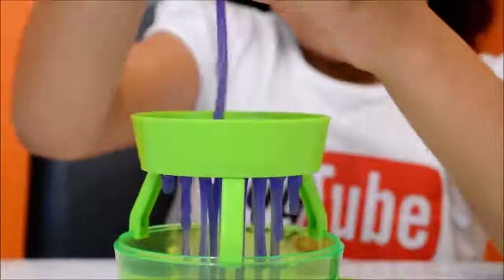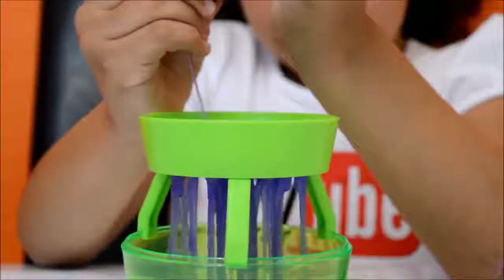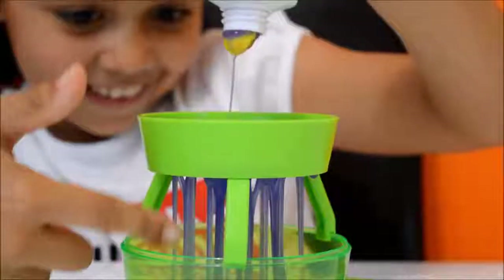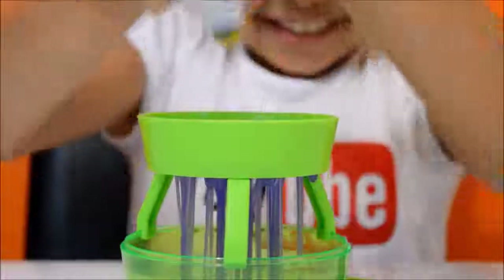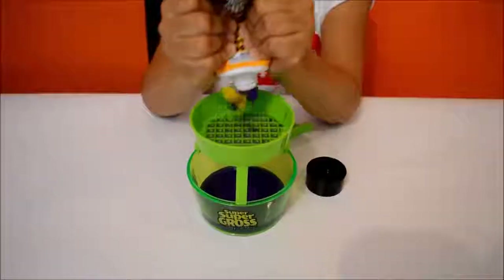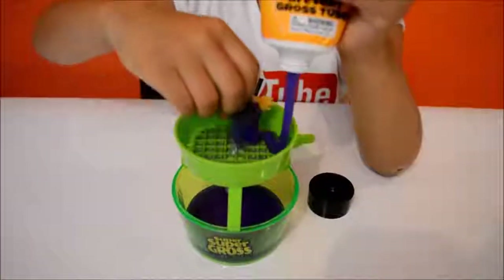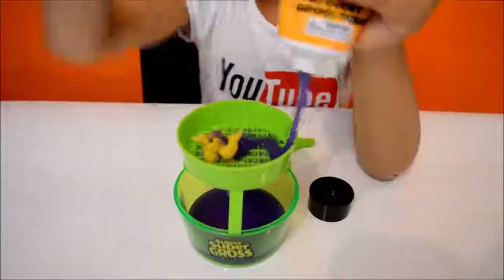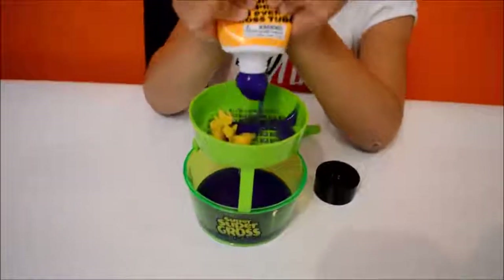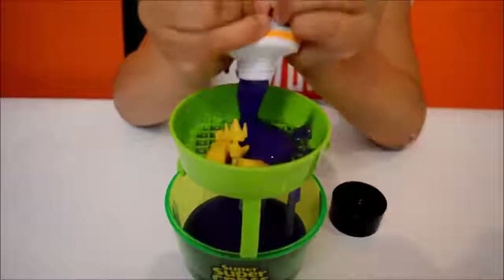Oh look, here comes a monster! Let's squeeze you out! Let's just pull it, see if it comes out! Sticky! Look, it is all coming out there! Come on you silly monster, why aren't you coming out? Look at that — it looks weird! I am going to show you all the monsters once it's all out!